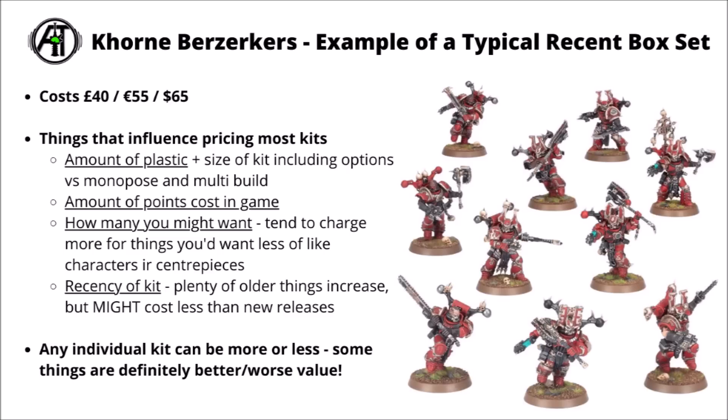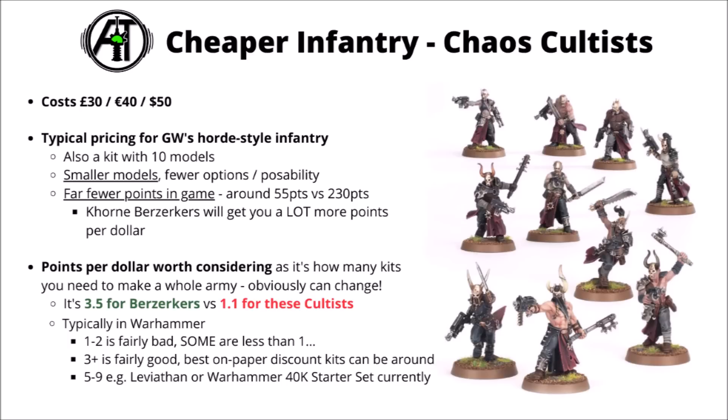Obviously any individual kit can be more or less valuable by any of those parameters, and some of them are just better or worse value full stop. Just for a counterpoint, here's a squad of cheaper infantry — Chaos Cultists for £30, €40 or $50. These guys are significantly smaller than the Khorne Berserkers, cost less points in game, and have slightly less options and poseability. But you still get 10 Warhammer models on the table and they're around about 75% the price of the Berserkers. It's not too surprising they cost a little bit less, as they're probably worse on the vast majority of metrics.